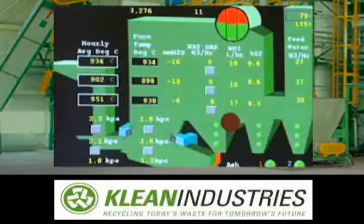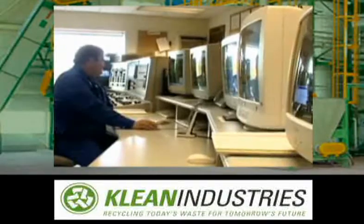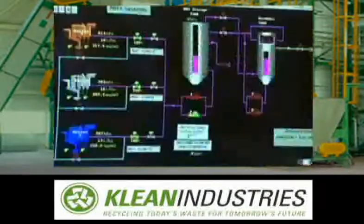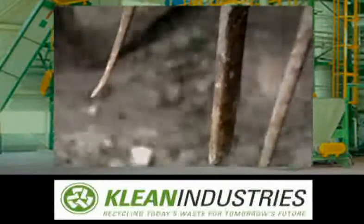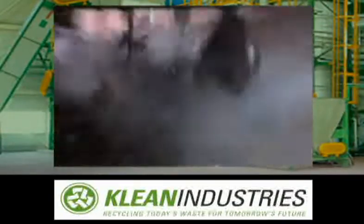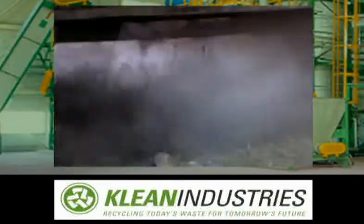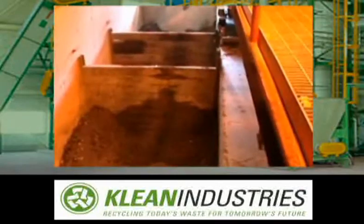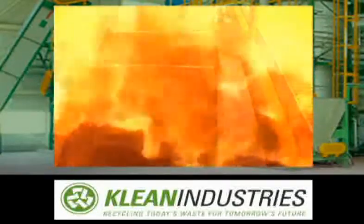The operators are in a monitoring mode at this point — they don't actually have to intervene, as the computers are burning the garbage. Each operator here is a registered power engineer. At the bottom of the incinerator, the leftover ash and metal drop out. Magnets pull out the metal, the ash ends up in roads, and the metal is recycled to make rebar. Some ash is unrecyclable and goes to the landfill.